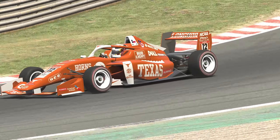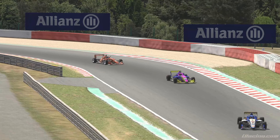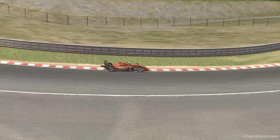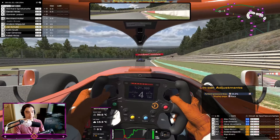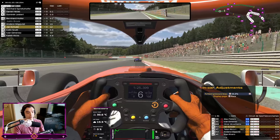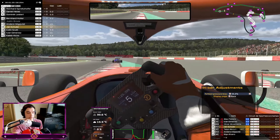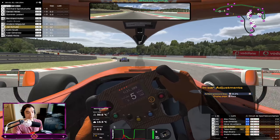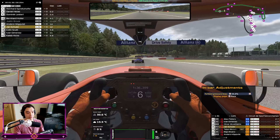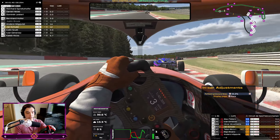This car is such a joy to drive compared to the F4. You would think the faster the car, the harder to drive, but the Super Formula Lights — with the presence of downforce — it's just so easy. You feel like you're on rails half the time, it's beautiful.